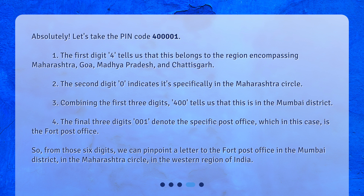So from those six digits, we can pinpoint a letter to the Fort Post Office in the Mumbai district, in the Maharashtra circle, in the western region of India.